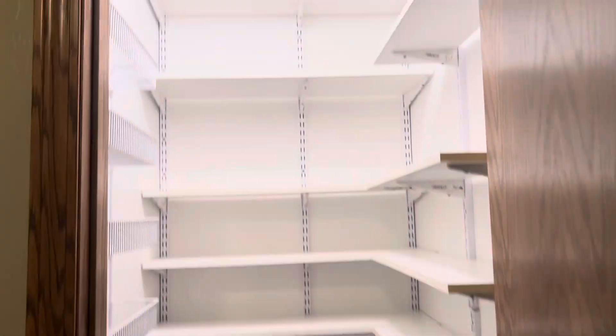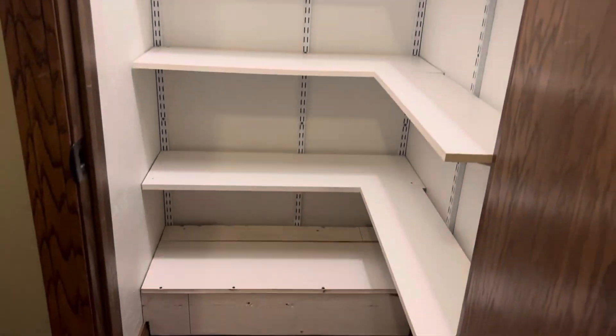Look at this pantry — I love this pantry. It's got a light. And then you have a built-in ironing board.